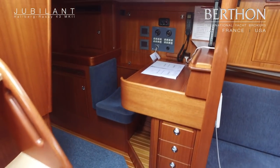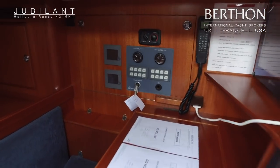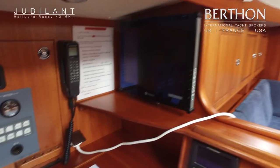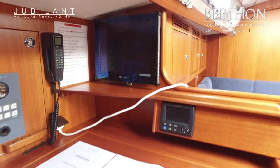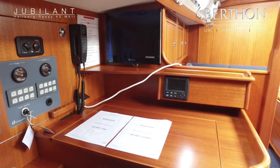Nav station to port with a distribution panel, a monitor which repeats the plotter and Furuno repeater, Furuno VHF and heating controls.